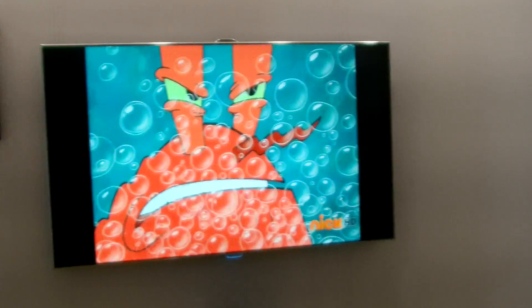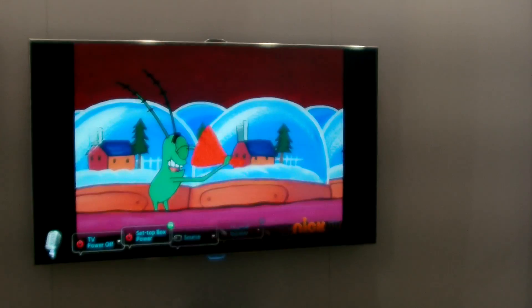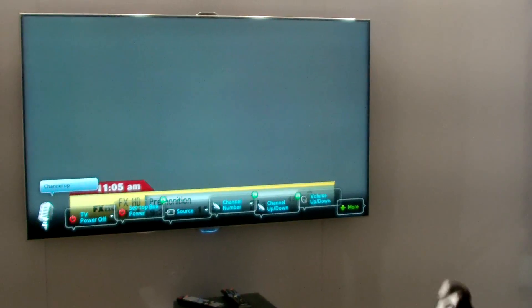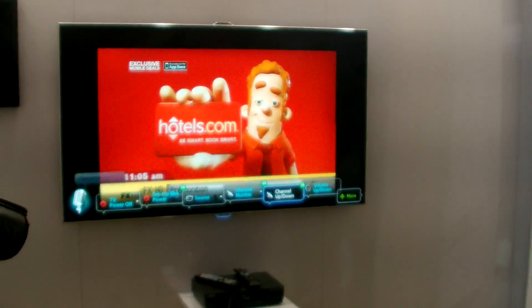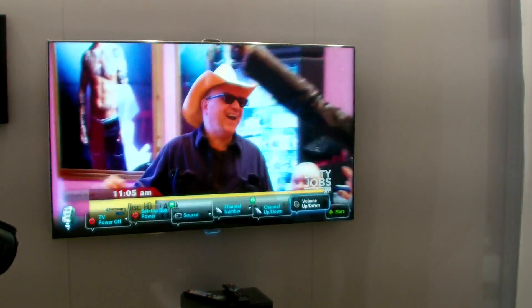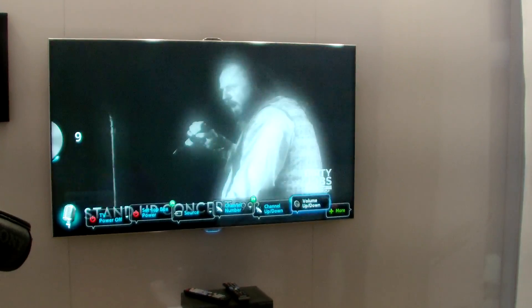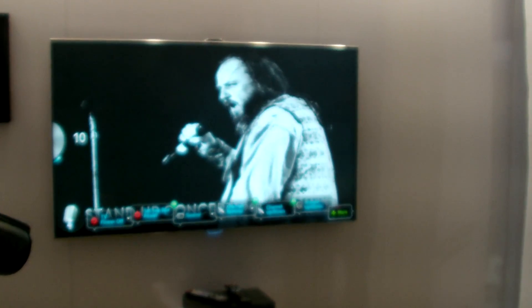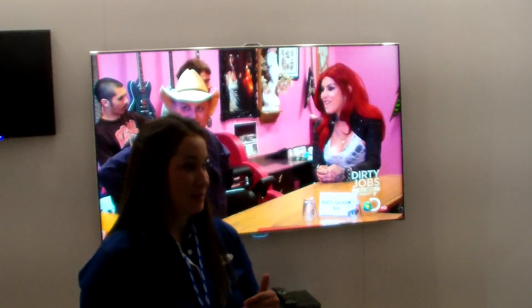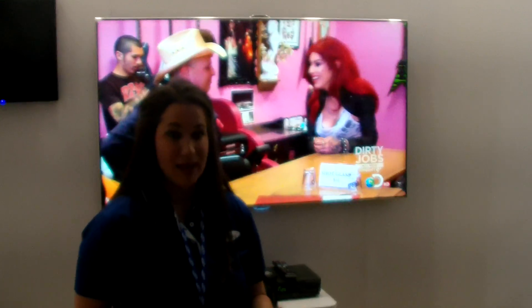Hi TV. Channel up. Channel up. Volume down. Volume up. Hi TV. So if you'll notice, I utilize trigger words to be able to elevate a command bar that's located at the bottom of the television that will go over the screen. And then in order to diminish that command bar, you'll just say those trigger words again.